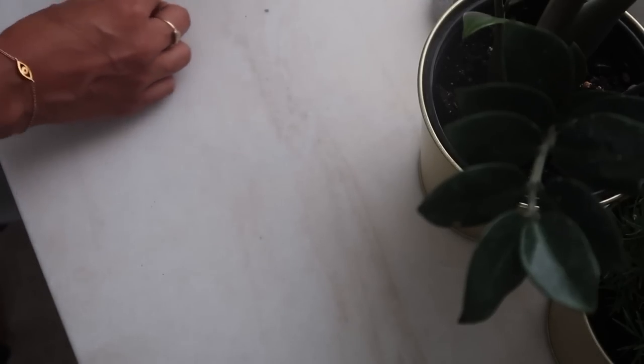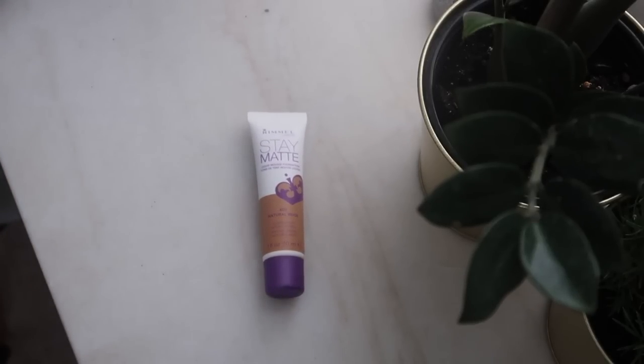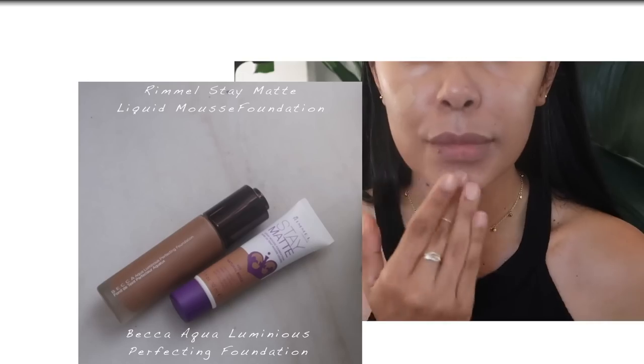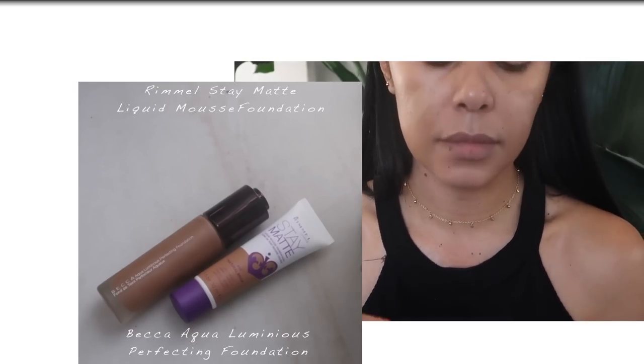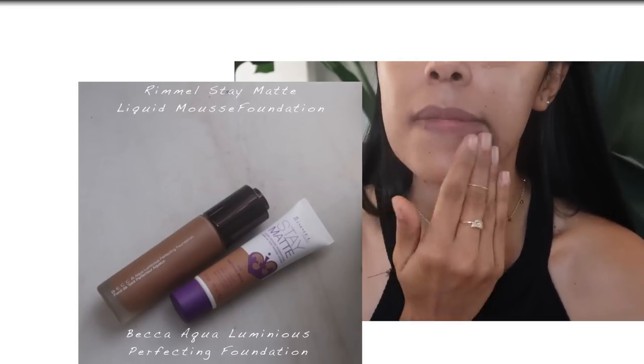Now if you know me, you know that I like to mix my foundations. Recently I have been enjoying wearing the Rimmel Stay Matte Liquid Mousse Foundation mixed with the Becca Aqua Luminous Perfecting Foundation. I use the Rimmel Matte on my cheekbones for its baby soft finish, and then with the Becca I highlight certain points on my face. I was actually wearing both in my Balanced Sensei makeup tutorial on Instagram.